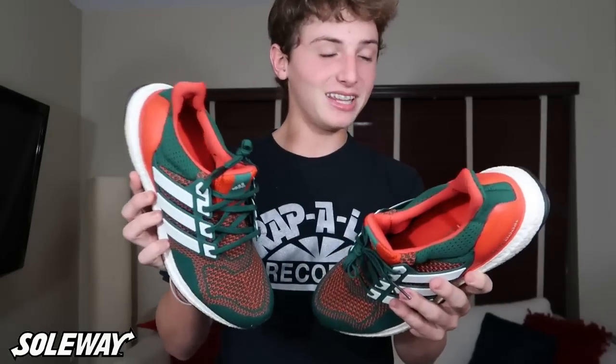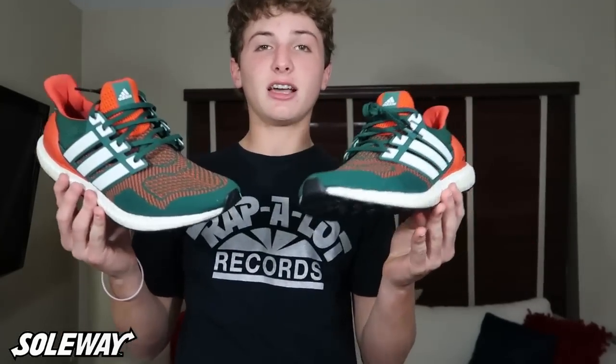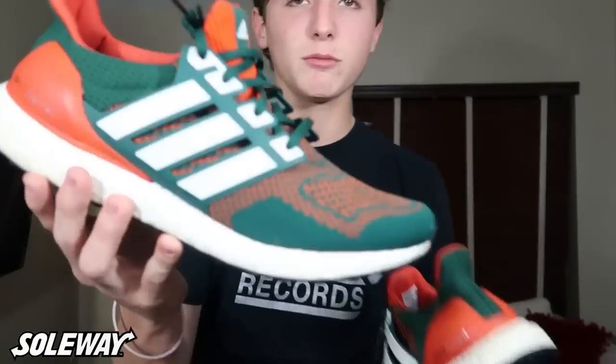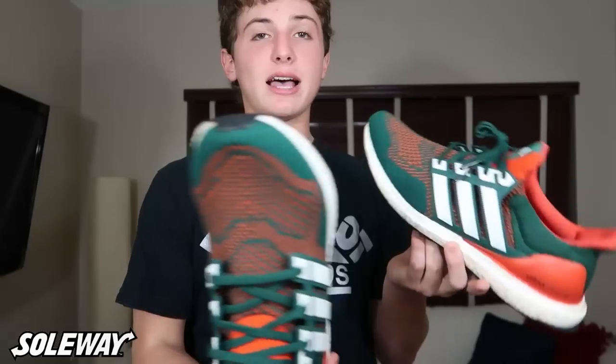Next up — an Ultraboost 1.0. This is definitely not a shoe you see every day. This is a player edition, only given out to players. What most people don't know is they were also released at a store in Miami called All Canes, by the University of Miami, at retail. This is an insane shoe and I've been lucky enough to own multiple pairs. These are a size 13 in great condition. This shoe got me into reselling and actually grew my page's following because no one ever has this shoe. I'm only asking $750 and will take offers.